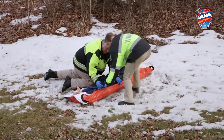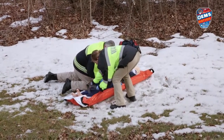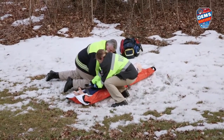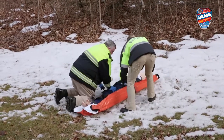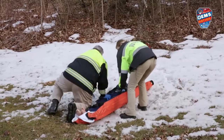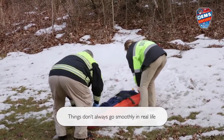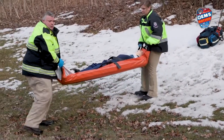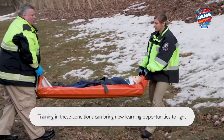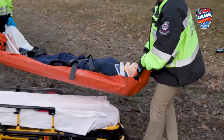Come down and get this buckle. Okay. All right. Ready, one, two, three.